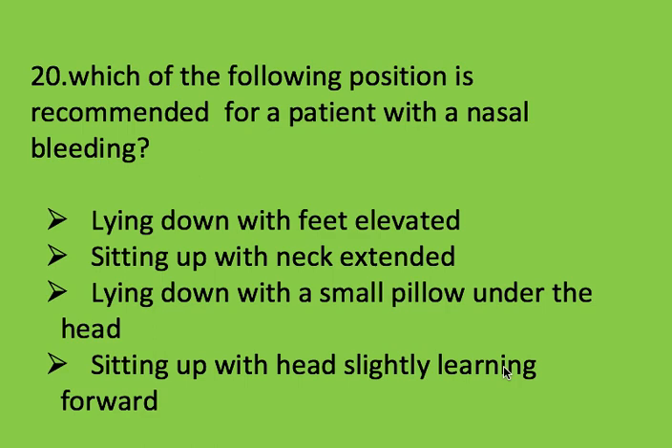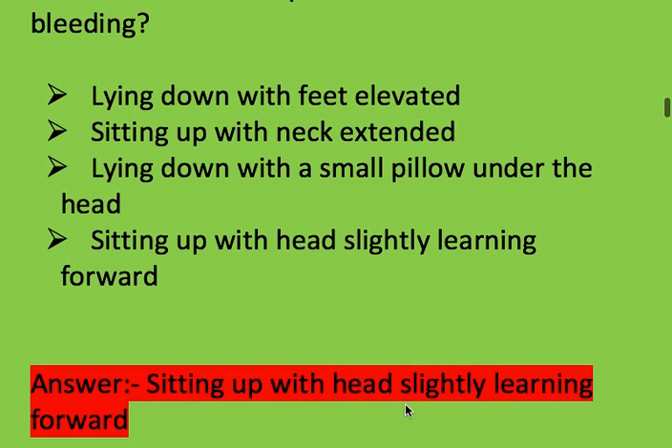Next question: which of the following positions is recommended for a patient with nasal bleeding? Options: lying down with feet elevated, sitting up with neck extended, lying down with a small pillow under the head, and sitting up with head slightly leaning forward. Right answer is sitting up with head slightly leaning forward.